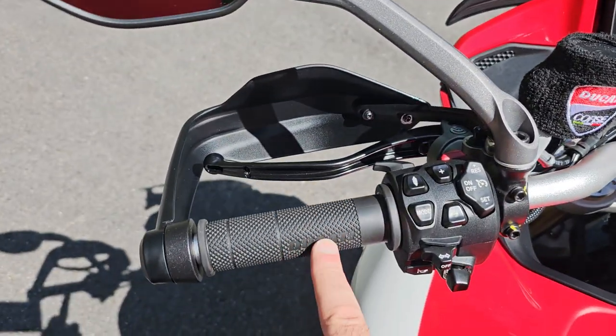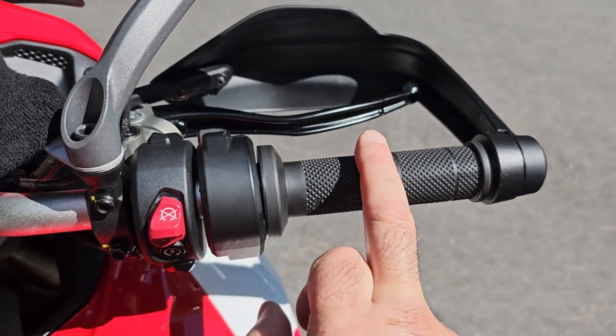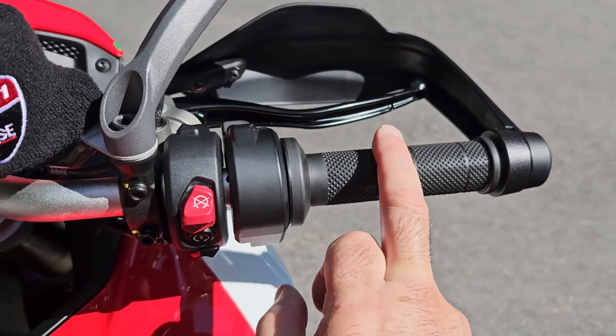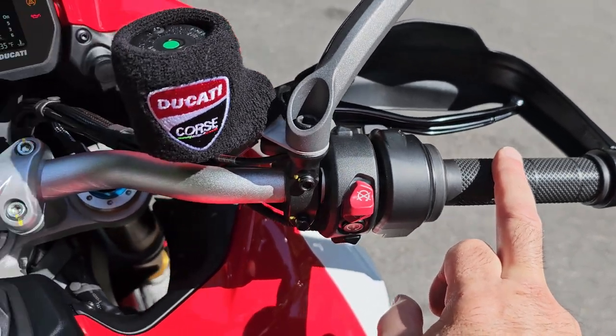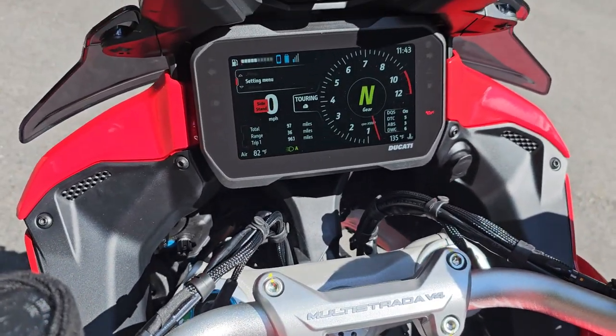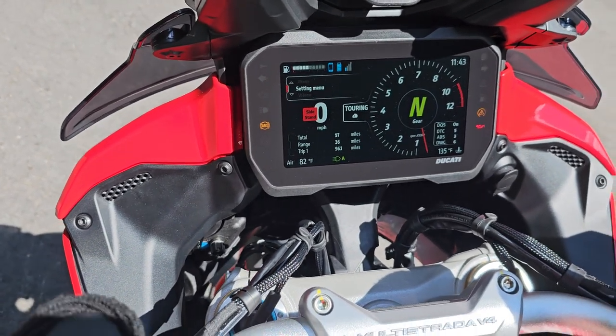The Pikes Peak doesn't come with heated grips, and the grips will set you back $397 if you want them. I did order them — I have them but haven't put them on yet. Once I put them on, I have to take it to the dealer to have it activated in the CAN bus and programmed.